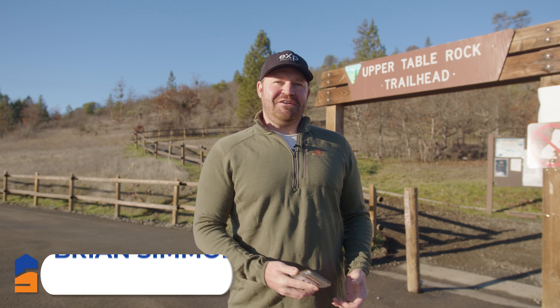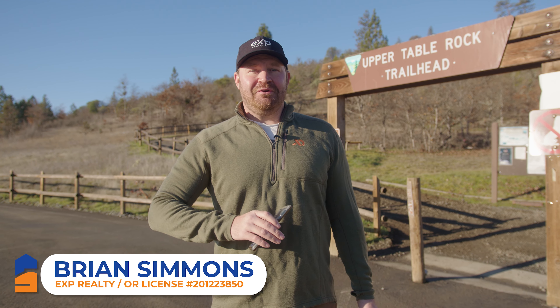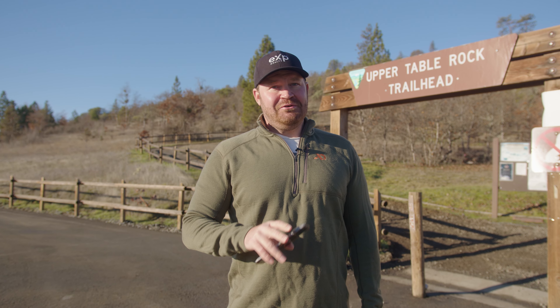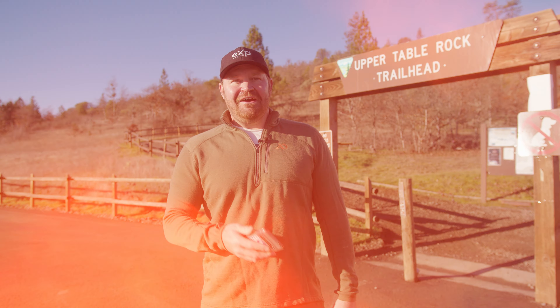Hey, what's up everybody, it's Brian Simmons here with EXP Realty. We are at the trailhead for Upper Table Rock, and today we're going to talk about two of the most popular hikes in Southern Oregon — what a lot of people might say are the best hikes in Southern Oregon. We're going to hike up Lower Table Rock and Upper Table Rock today.